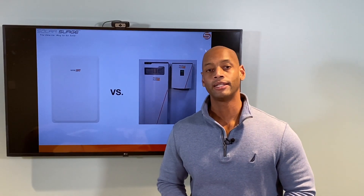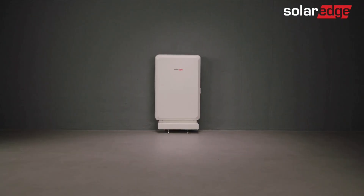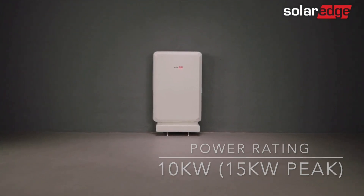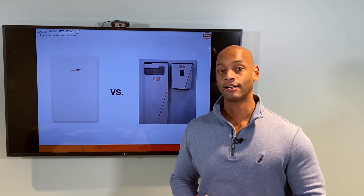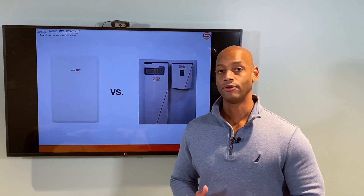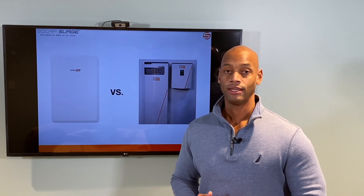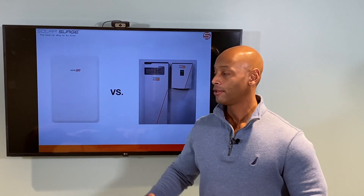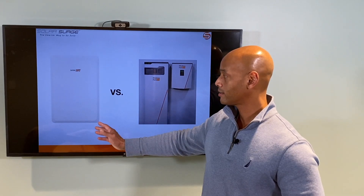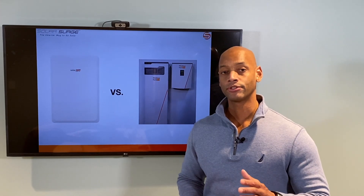First up is the SolarEdge Energy Bank. In terms of power rating, the dual SolarEdge Energy Bank has a continuous power rating of 10 kilowatts with surge power up to 15 kilowatts. If you're looking at heavy load backup or whole house backup and you want to run heavy loads like well water pumps or air conditioning compressors, the dual Energy Bank configuration is going to give you ample capacity to do that.